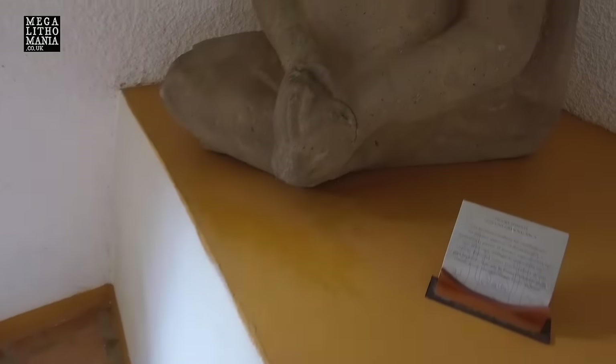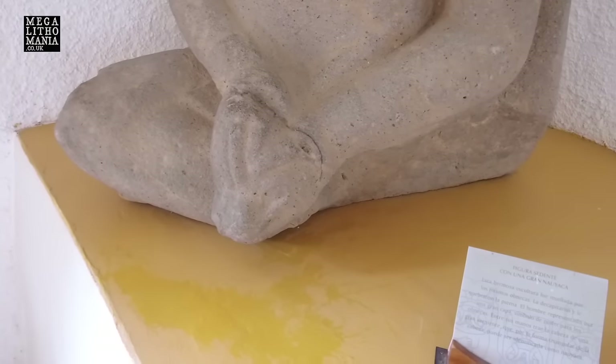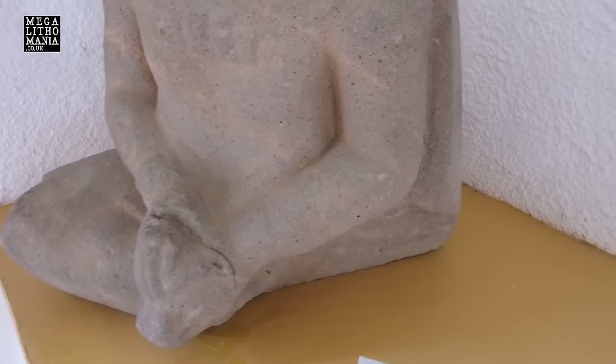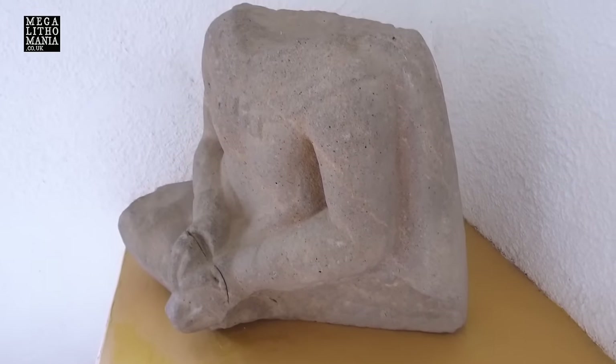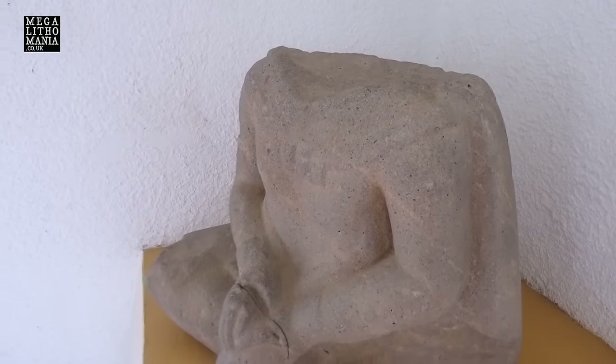There's a seated figure here who's holding something in his hands. Whether that's just his foot or something else, I really don't know. But he looks like he's got a cloak on, so it looks like some very important personages were evident here at San Lorenzo. It's been slightly mutilated obviously.